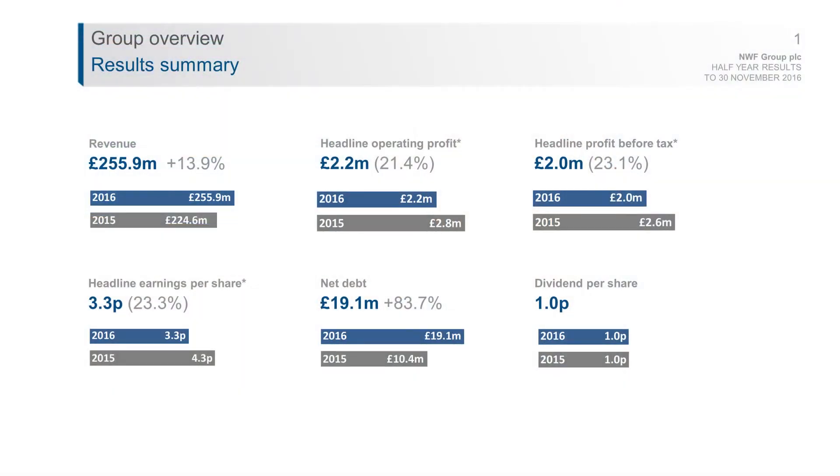Turning to the financial results, the revenue number is up 14% to £256m, and that highlights the increased activity levels in each of our three divisions. The key other number to highlight is the headline profit before tax, which for the first half was £2m, down from £2.6m last year, but that reflects a deficit in quarter one when we had a warm summer and a low milk price.